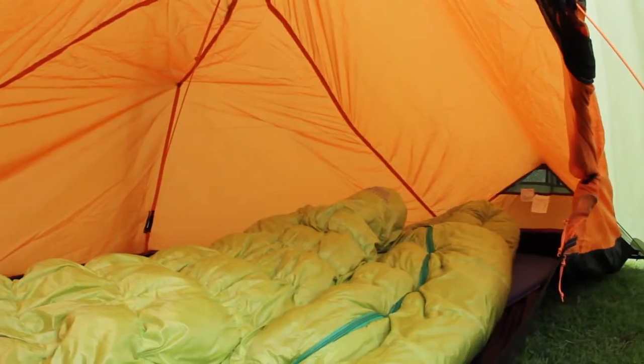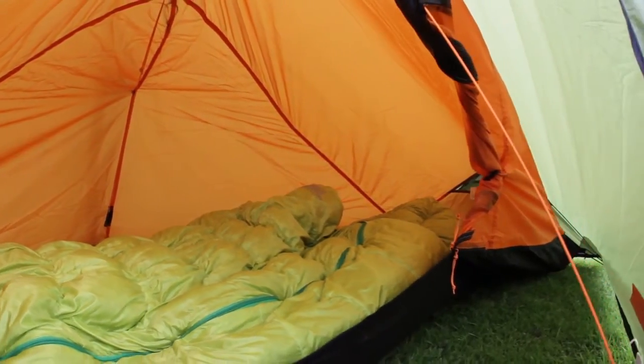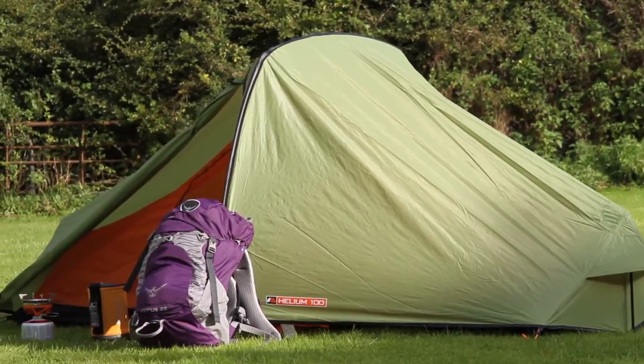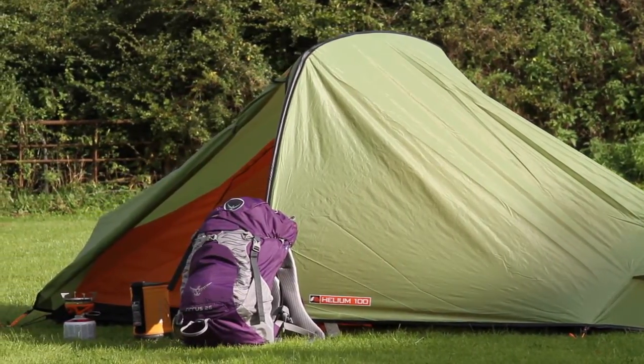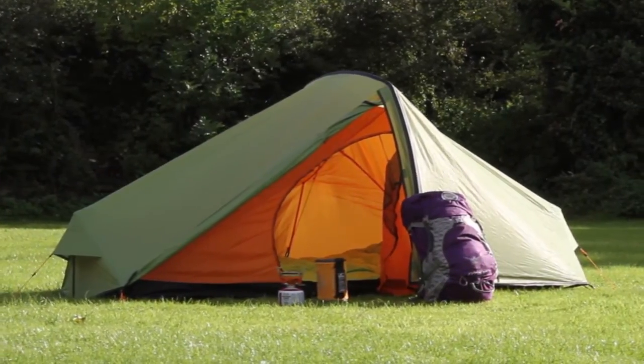The Vango Force 10 Helium comes in two versions: the one-person 100 and the two-person 200, so you can choose a size and weight to fit your needs. Both are excellent choices for those who need lightweight performance at an accessible price.